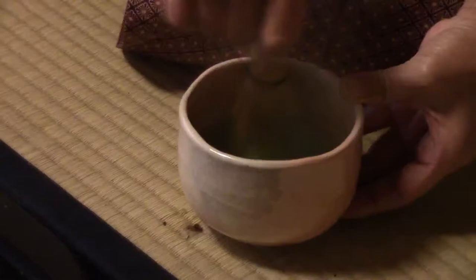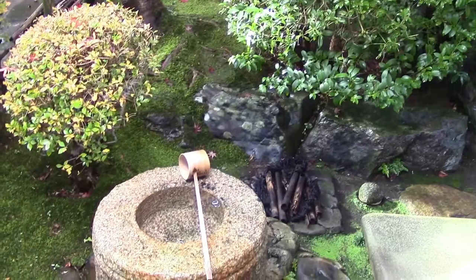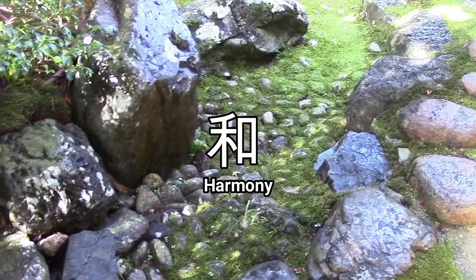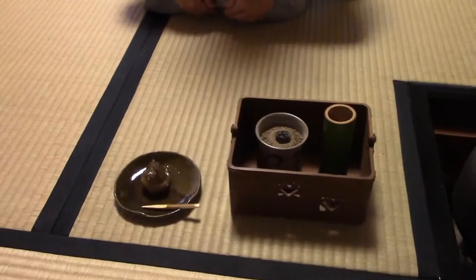The tea ceremony is built on the philosophy wa-ke-se-jaku: harmony, respect, purity, and tranquility. An example of harmony is shown in the gardens around the tea room. The gardens are to be an extension of the flora surrounding them, living in harmony with nature.